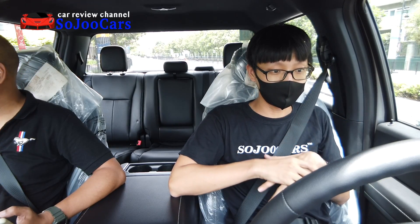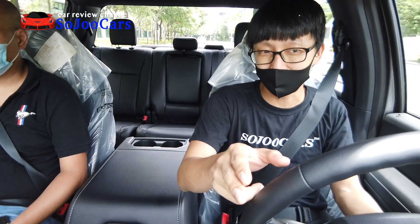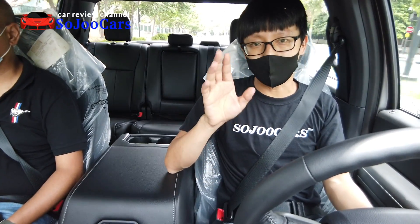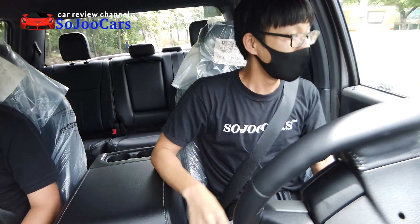I noticed you cannot shift from Neutral to Drive without pressing the button — unlike the Fortuner where you can do it without pressing. Regarding suspension comfort — considering the size of this truck with 20-inch wheels — I think my car is more comfortable. In Sport mode, now I feel the difference and the engine sound changes. This is a bi-turbo: the first turbo works at low RPM, the second at higher RPM.